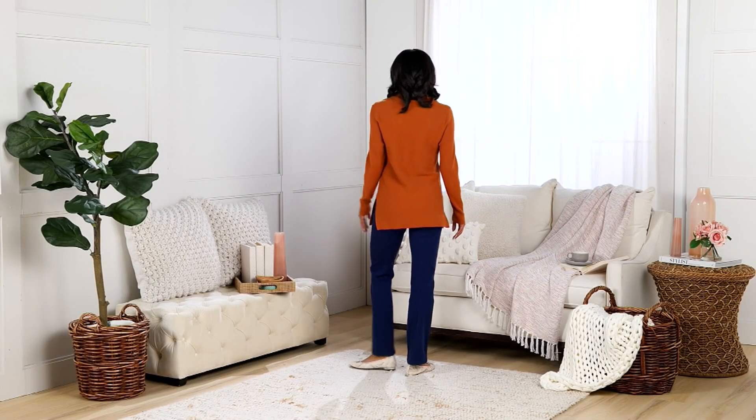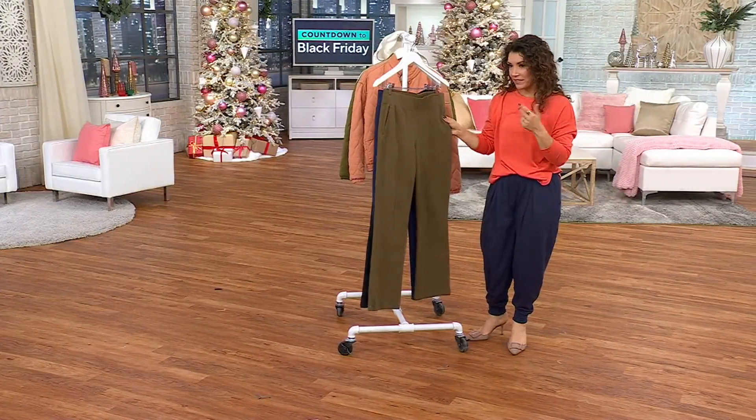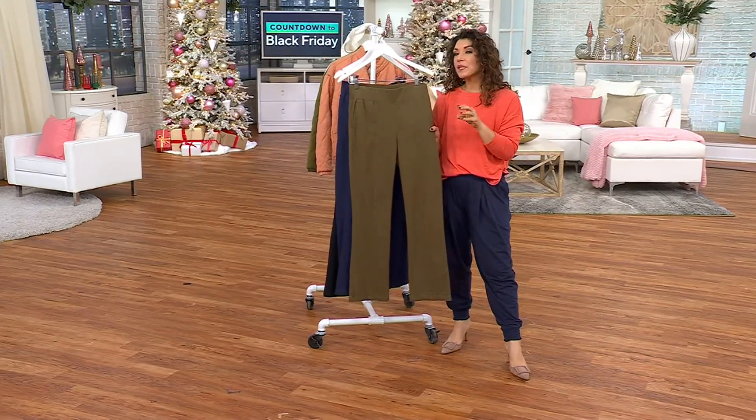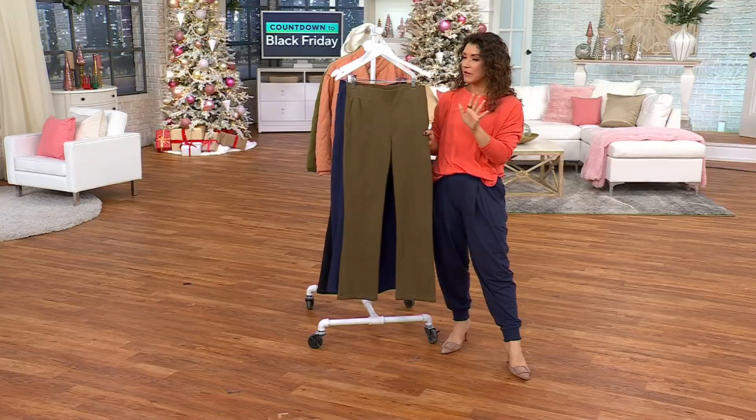So this is our stretch knit twill kick flare pant with a little bit of a pin tuck down the front. If you feel like it's really hard for you to find pants that fit you well, come on in and embrace these. Part of it's going to be because of the fabric.